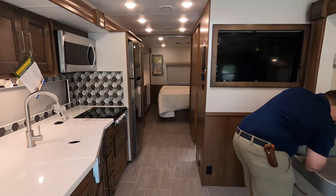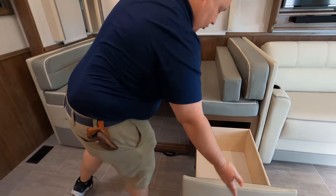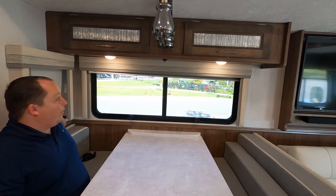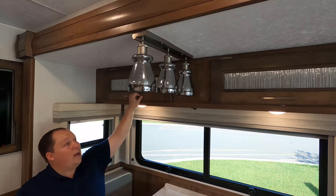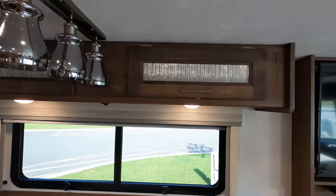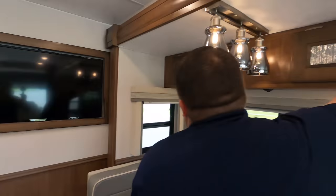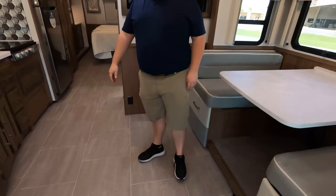Over here is the dinette. We do have cushions underneath or drawers, and that dinette does drop down to make a bed. MCD blinds all the way around. I like the floor in here — it looks great, especially with the color scheme they picked. There's also a TV over the dinette, which makes sense if you're having a gathering with people sitting there.